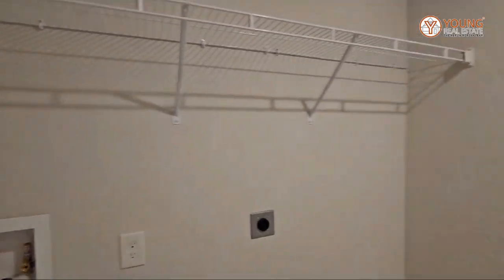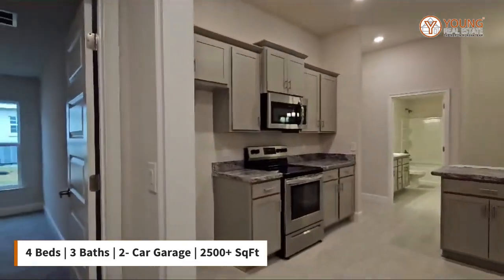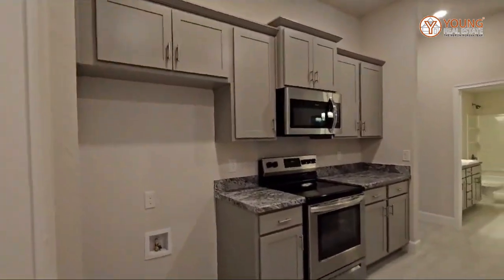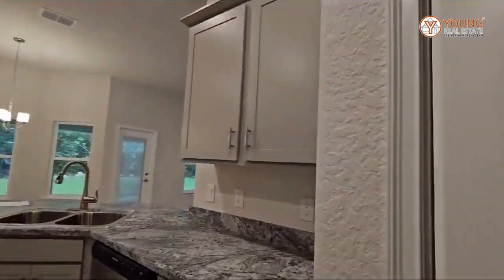There you have it — this is a four-bedroom, three-bathroom home. Here again is your kitchen, and your pantry. Thanks for watching.